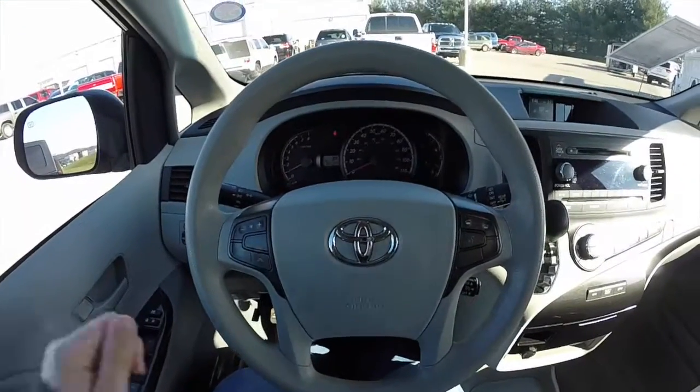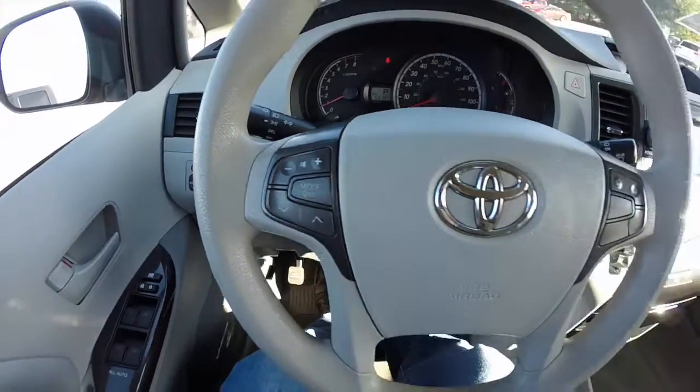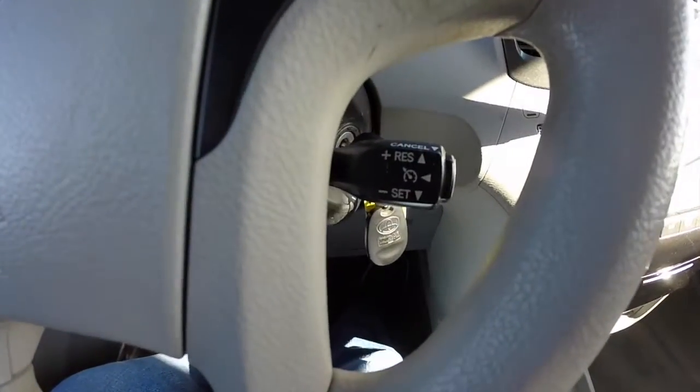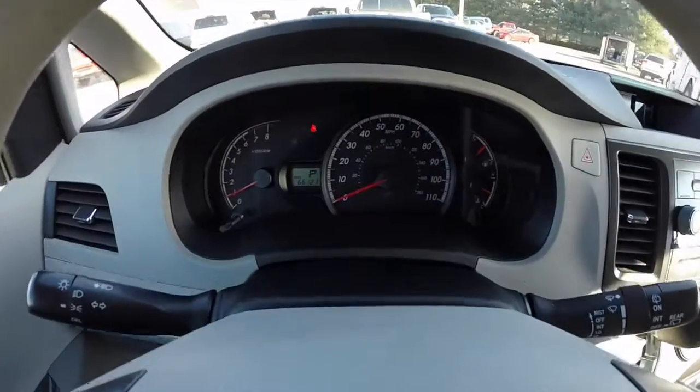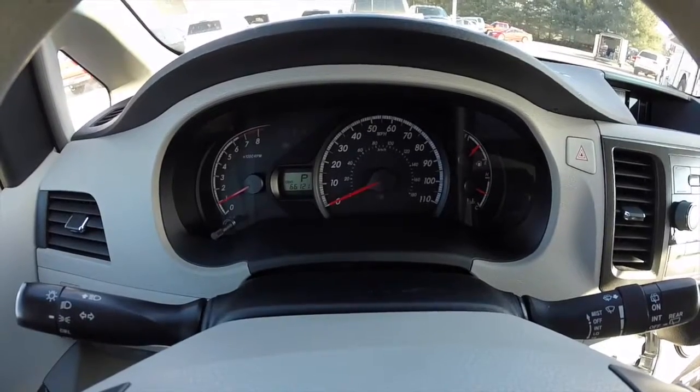We're just going to pan through the interior to show a little bit more detail. Steering wheel controls for your audio and your Bluetooth. You've also got cruise control down below. The vehicle currently has 66,121 miles on it.